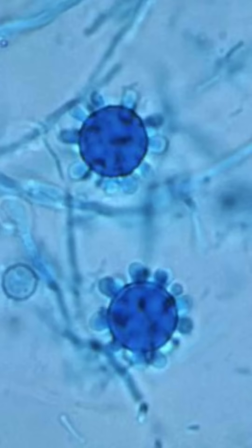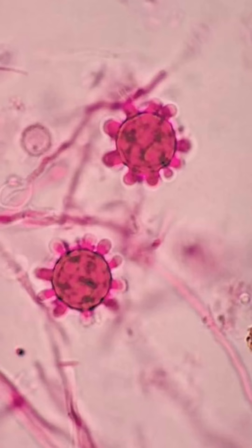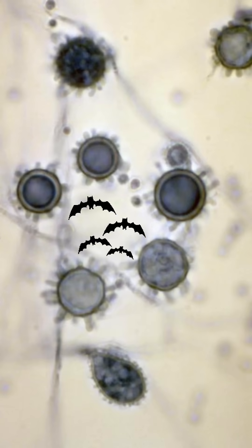Trypanosoma are the eels of blood. And Histoplasma capsulatum is a microscopic berry, but its fungal clusters from bat poop cause heavy-duty coughing.